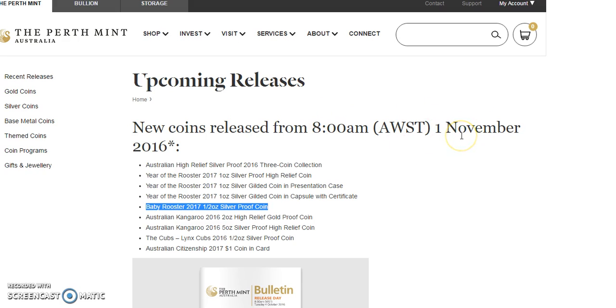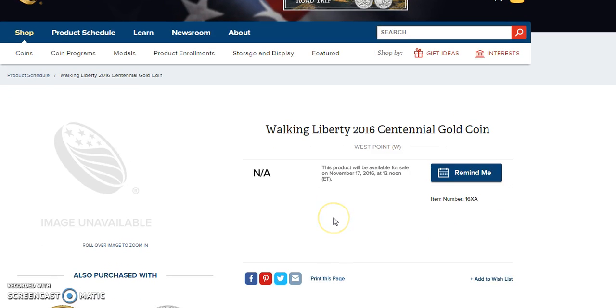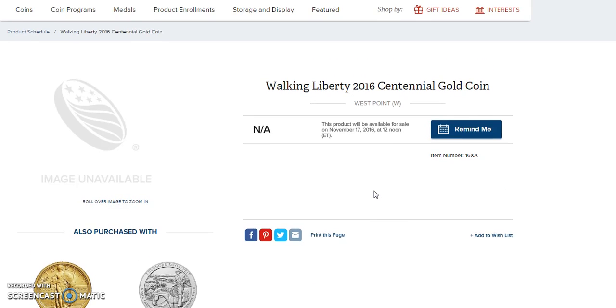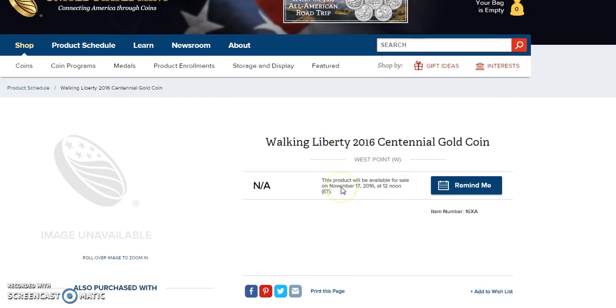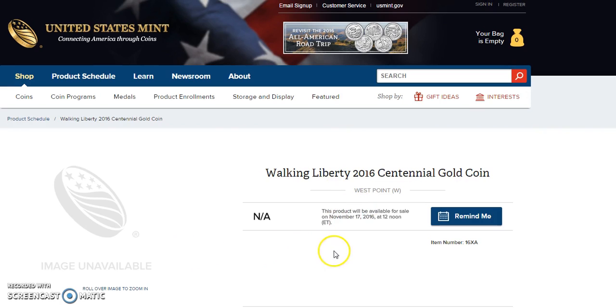That's November 1st, so I think it'll be October 31st for us — just keep that in mind because of the time zone difference. And lastly, this is the page for the Walking Liberty Centennial gold coin. So far, no news or information has been revealed as to what the mintage is going to be or what the pricing is going to be. But I think most likely within eight to nine hundred dollars for this coin, and we'll see what the mintage is going forward — none of that data is available yet. It's less than a month away, so we'll be able to order this.